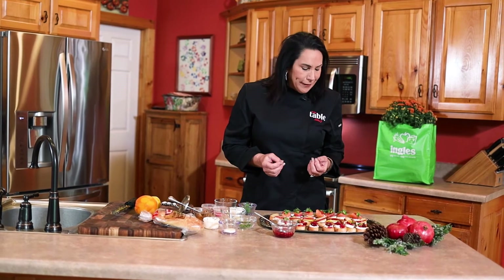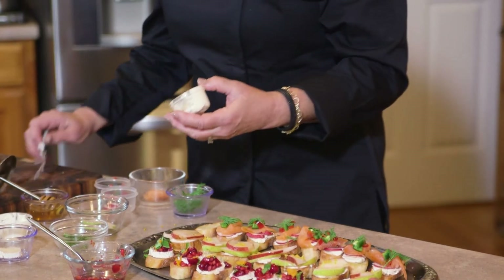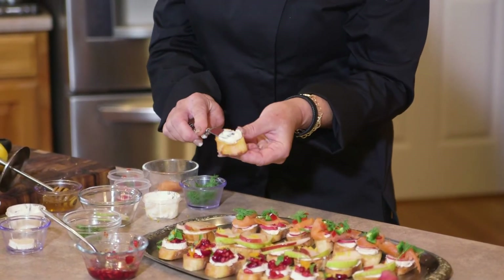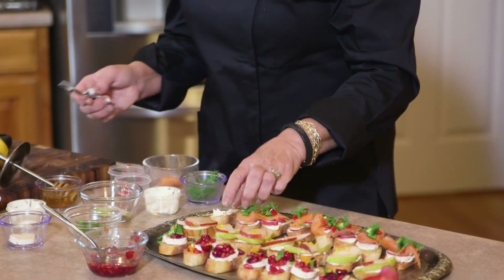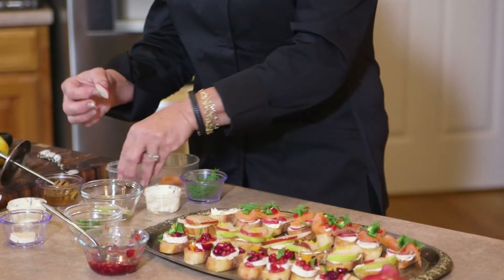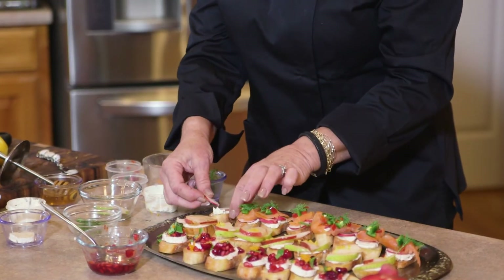My last one is a real savory, spicy one. As you know I love spice — it wouldn't go without putting a little bit of jalapeño or spicy cream cheese. I found this spicy jalapeño cream cheese, and what you want to do first is put this on the crostini like so.